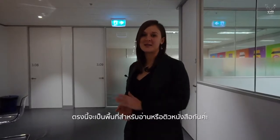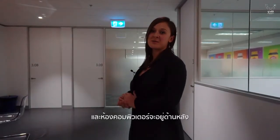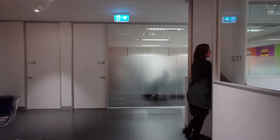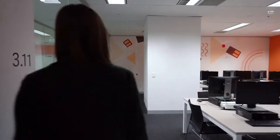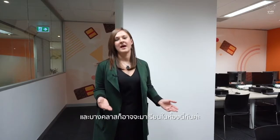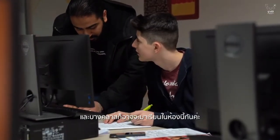Here's another reading area or study area and the computer lab is just behind me. This computer room has 18 computers and this is where students do their arrival test. Students can also use this in their personal time and we do hold some classes in here as well.